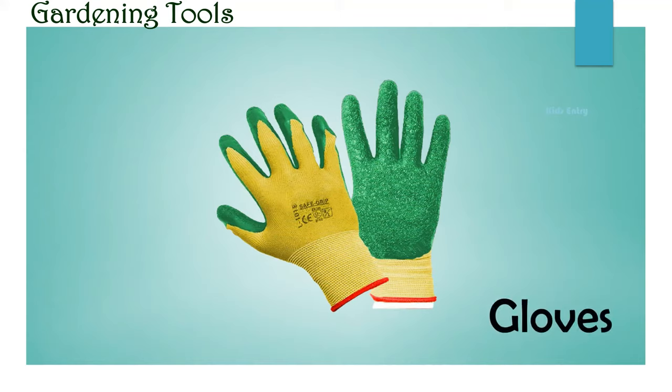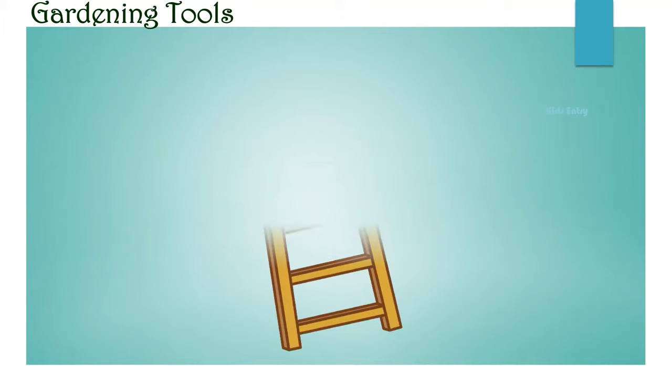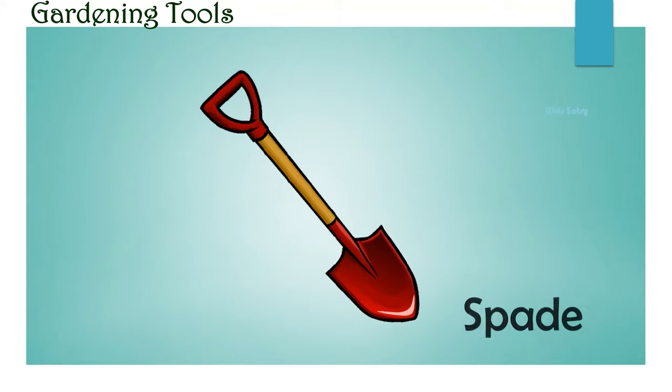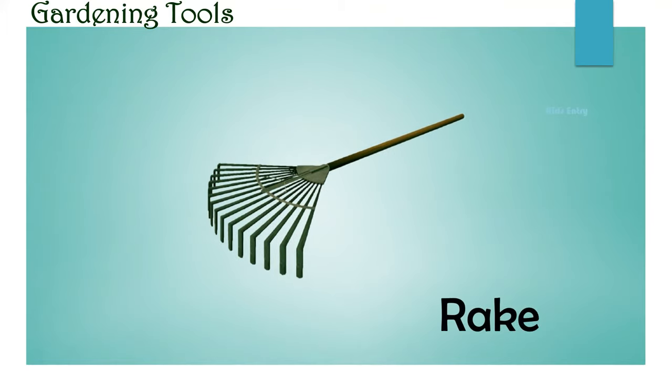Hoe. Ladder. Spade. Hedge trimmer. Rake.